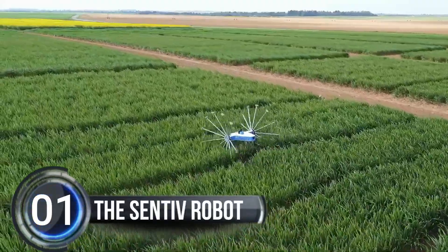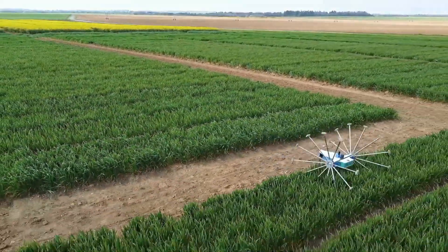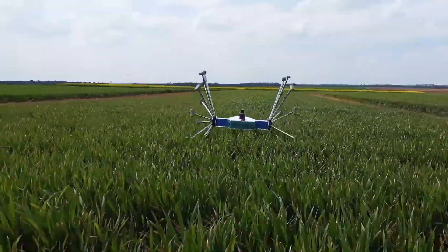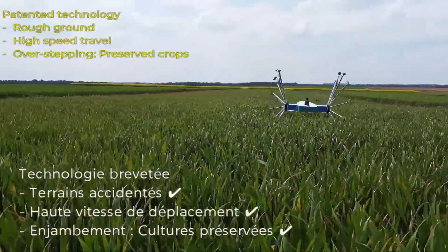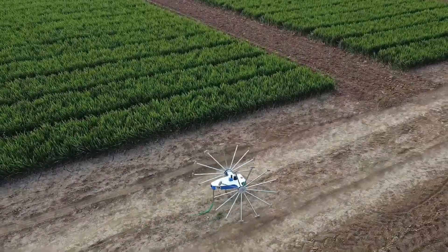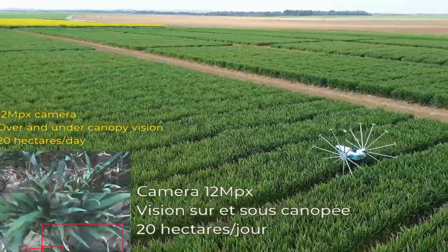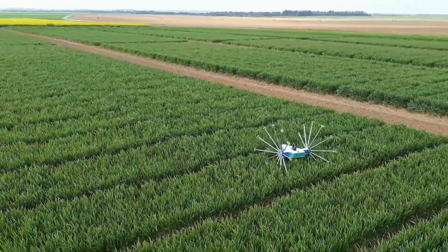Number one: the Centi V robot. Have you ever heard of a robot that can inspect crops all by itself? French startup Meropy has created just that. The Centi V robot is designed to wander through fields on open-spoked wheels, taking pictures of plants from above and below with its two cameras. It then uses AI-based algorithms to analyze the images and alert farmers of any problems such as pests or diseases.